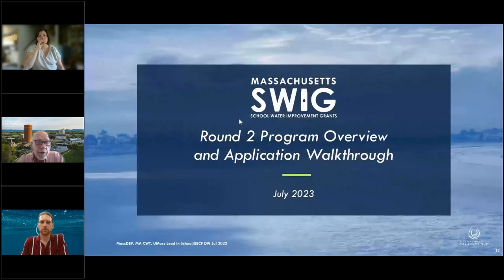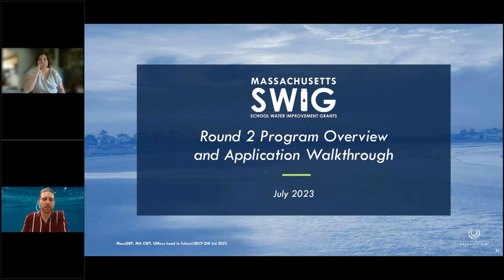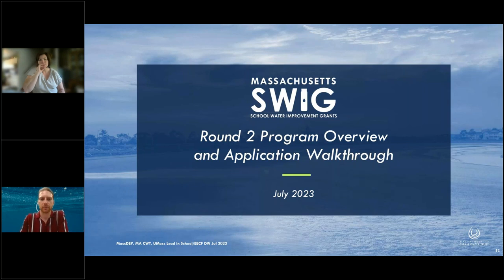Now I'm going to turn the talking part over to Julian Honey, who will describe a program we refer to as SWIG. Good morning, everyone. Thanks for the introduction, John. As John noted, the testing efforts that have occurred since 2016 through to the present day — we want to provide a solution, an outlet, and really funding for remediation. That's why the Trust and DEP partnered to create the School Water Improvement Grants, or the SWIG program.